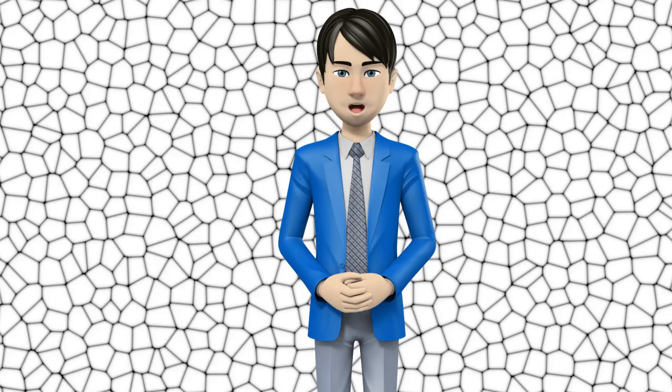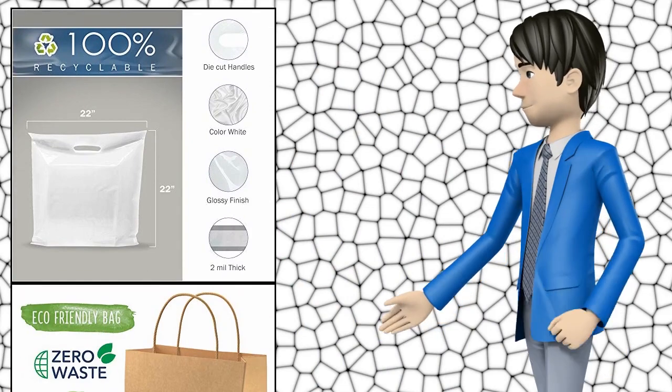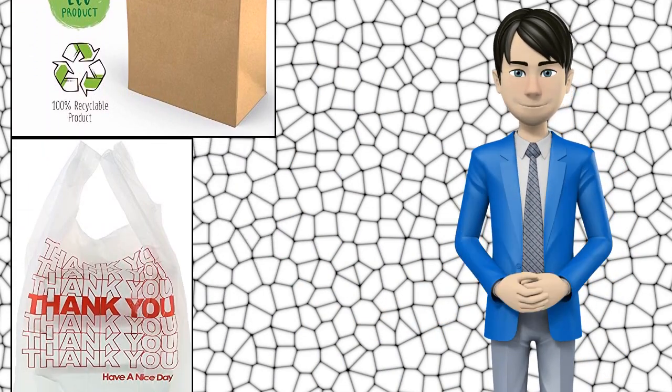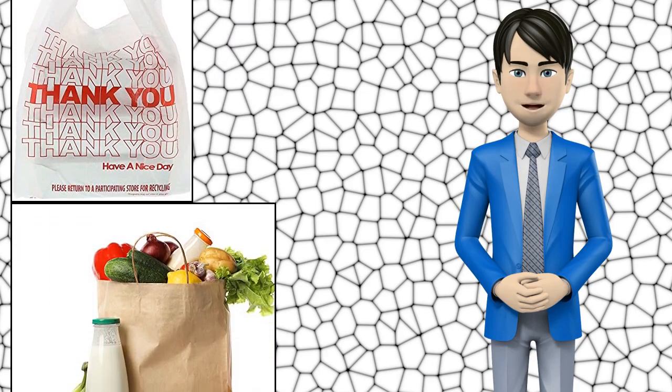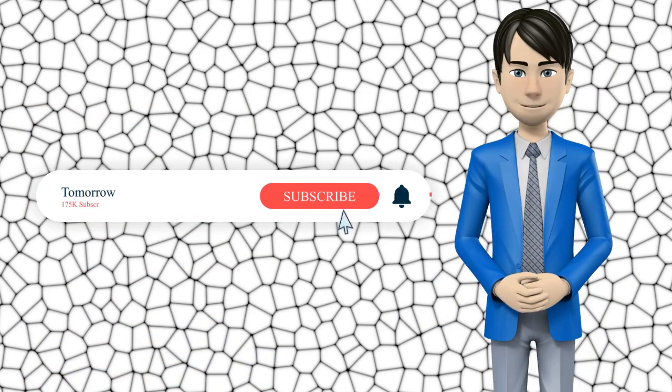Hi guys! In this video I will talk about amazing top 10 retail bags and boxes. I hope this video will help you to make the right decision. If so, give me a like and subscribe to my channel. Also turn notifications on to receive amazing top 10 products videos.